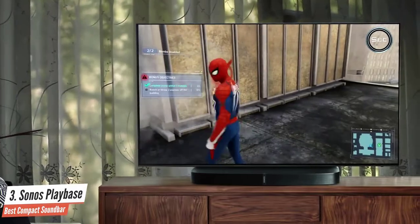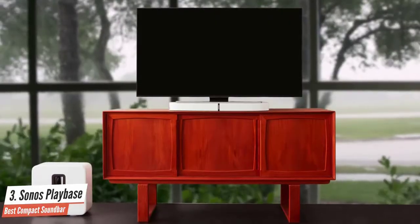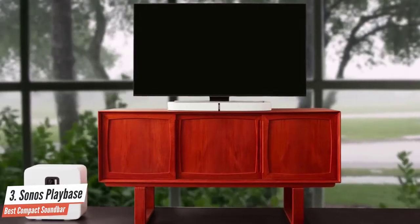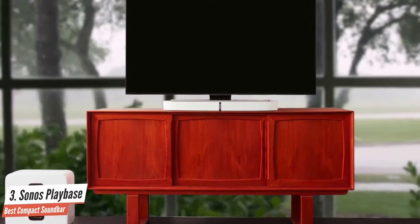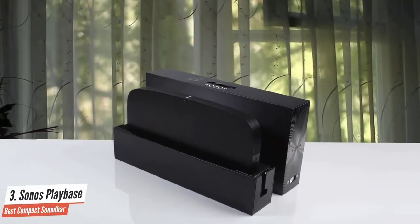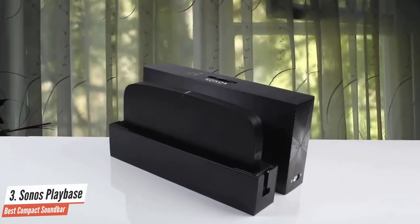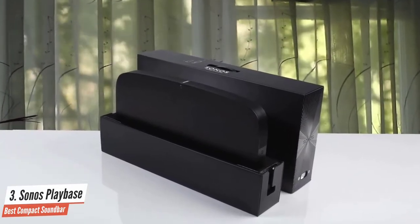The Playbase does sound good. Even without True Play calibration, the Playbase offered punchy bass, crisp vocals, and a good sense of soundstage depth and height. Overall, we enjoyed our time with the Sonos Playbase and ended up liking it a lot. It made playing music so simple that we wanted to have music playing at home all the time.